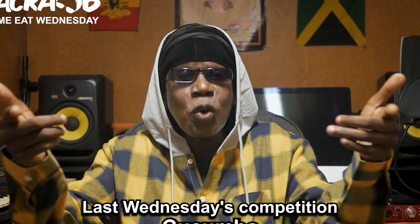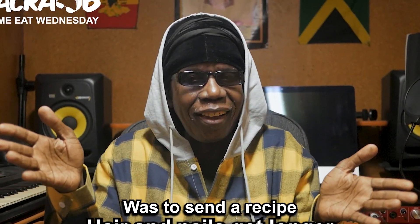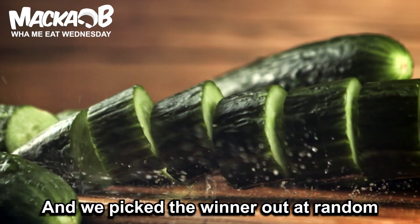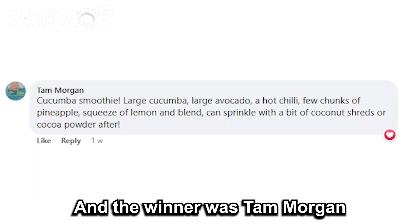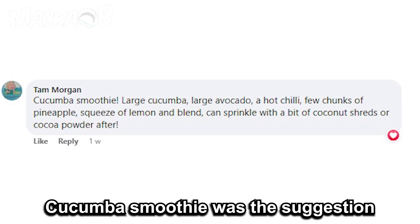Greetings! Last Wednesday's competition was a Senna recipe, a Cucumba one, and we picked the winner out at random. The winner was Tamargan — the Cucumba smoothie was the suggestion.